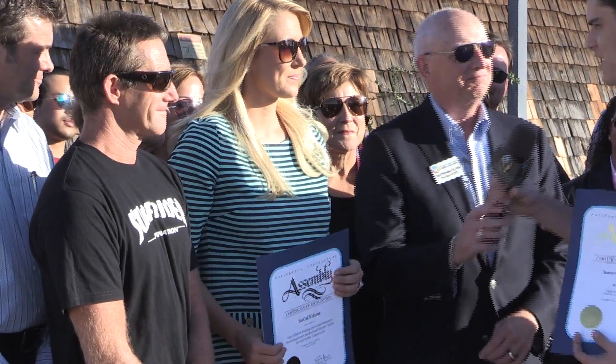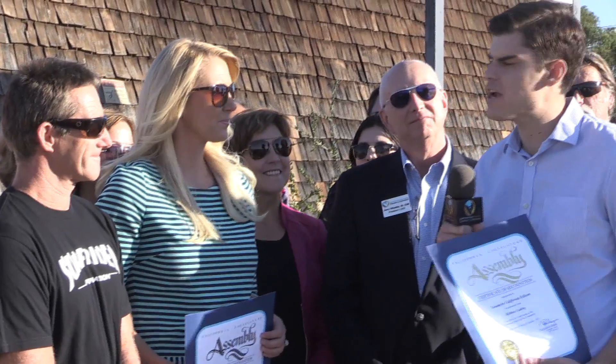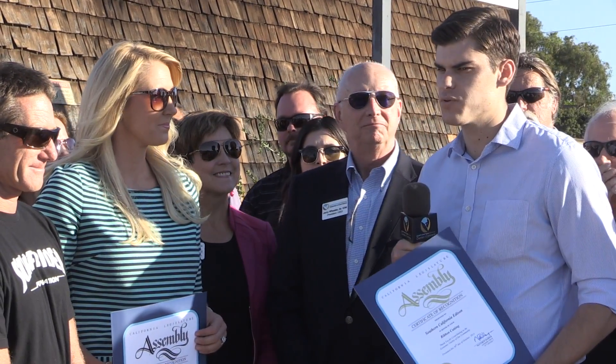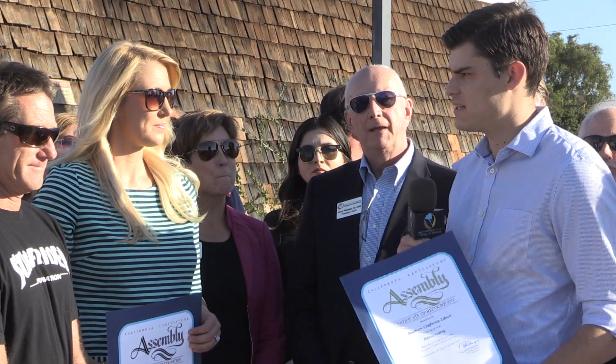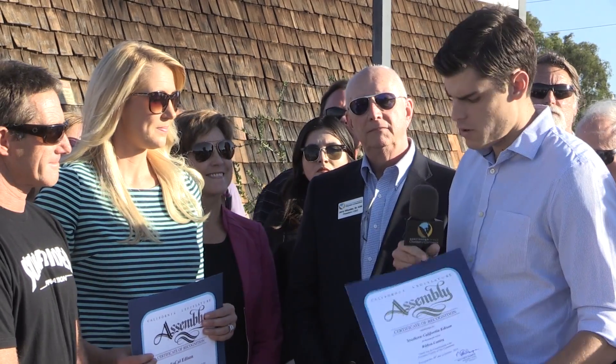And representing Assemblyman Matt Harper is Chris Walsh. On behalf of Assemblyman Matthew Harper, we just wanted to congratulate you on taking the initiative on a project of sustainability like this. With the extreme drought conditions, it's really important that we save as much water as we can. We really hope to see more projects like this throughout the entire 74th District and Orange County. We'd just like to present you with this certificate of recognition and to say, keep up the good work.